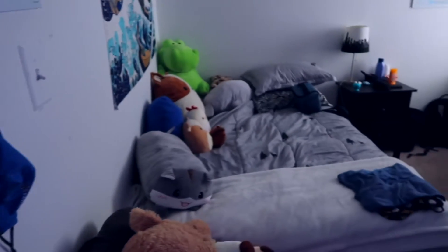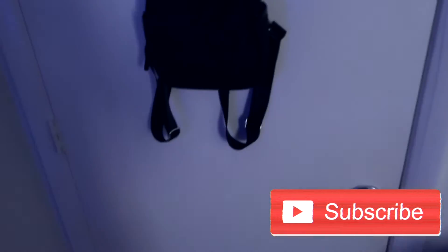Alright, so when you first walk into my room, this is a little overview of everything. I really love the setup, but we're going to start at the front door. So the back of my door looks like this — this is just my purse on the back of the door so it's out of the way.